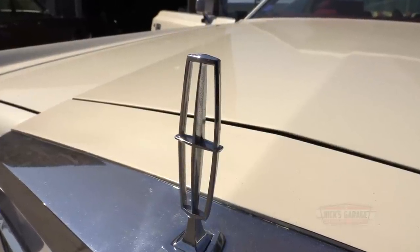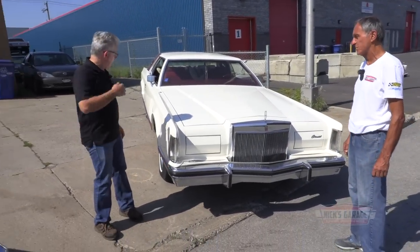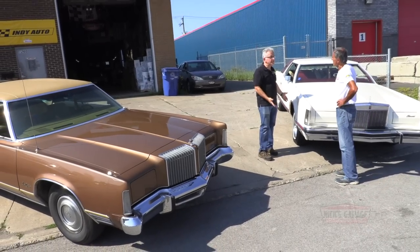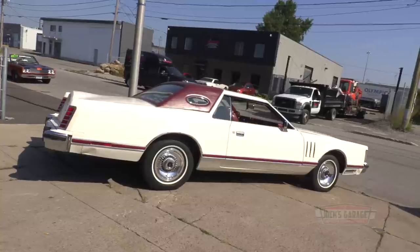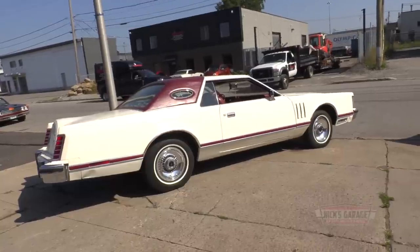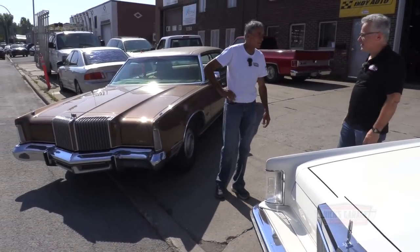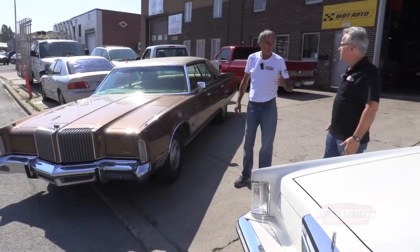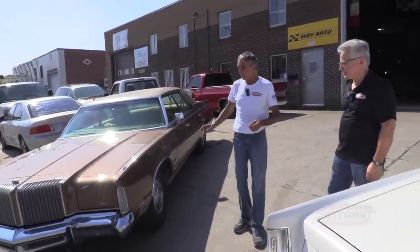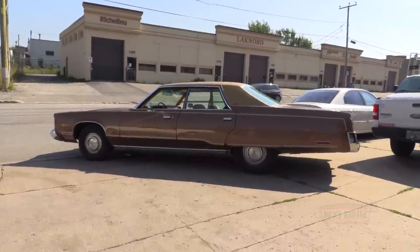Here we are in 2023 with a '76 and a '77, both in pretty good shape. They had a lot of options — four-wheel disc brakes, ABS brakes in the rear. The Chrysler Imperial had ABS since 1971 — we think it's new but it's not. When the Imperial stopped production around '75-'76, the New Yorker took over and had that option.